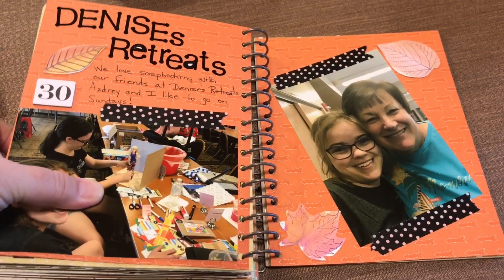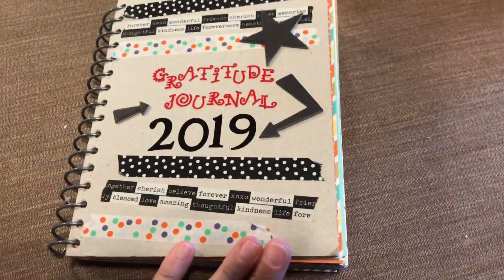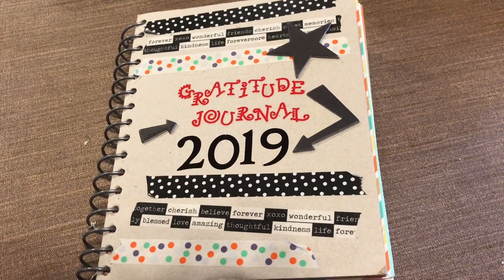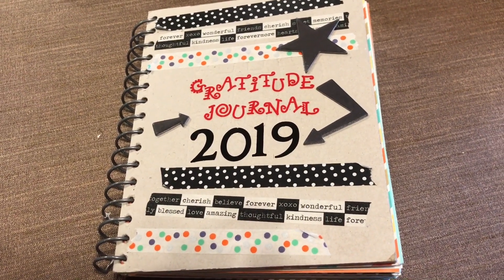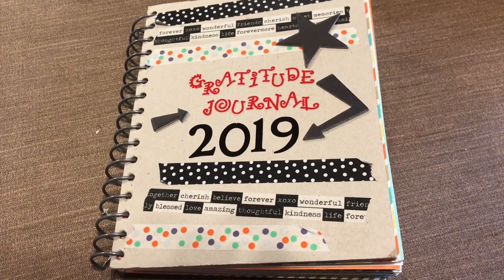I will link down below to the setup of this album as well as previous year's albums. I hope that you enjoyed this. And until next time, keep on scrapping everybody. Talk to you soon. Bye.